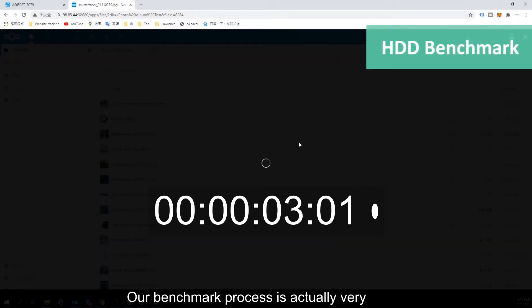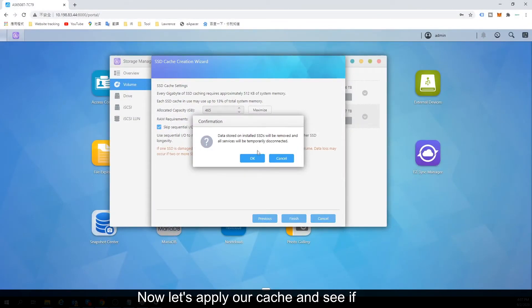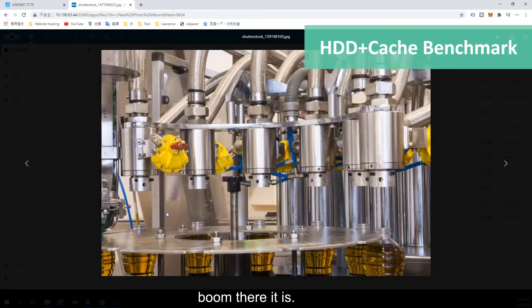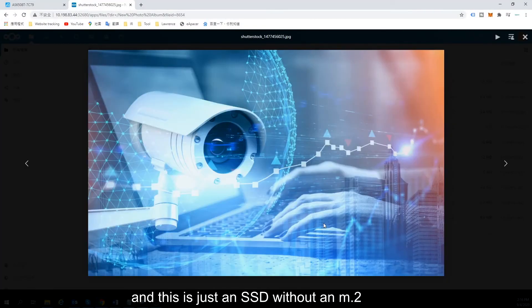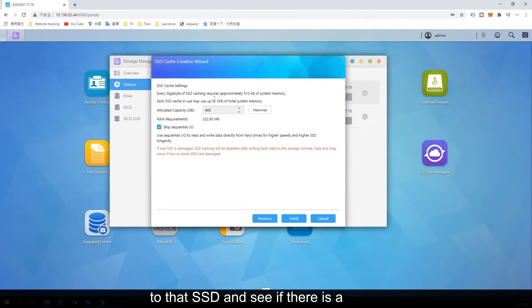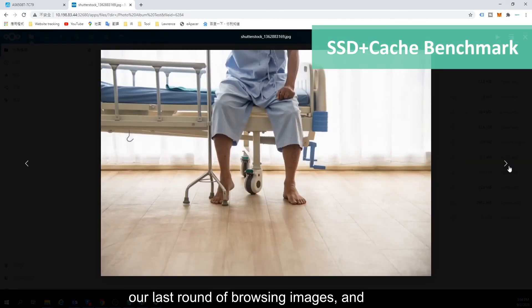Our benchmark process is very simple. We're using a software app on the ASUS Locker Store 8 known as Nextcloud to load very large sized photos — we're talking about 10 megabytes a piece — and as you can see, with just a hard drive it takes nearly 10 seconds to load a single image. Now let's apply our cache and see if there's a difference. Here we are loading our first image and there it is — a rather seamless browsing experience. However, when we switch to an SSD we see a little bit of buffer time, and this is just an SSD without an M.2 cache. Now we're going to apply our M.2 cache to that SSD and see if there is a recognizable difference. A little bit of buffering on our first image, but for the most part not so much buffering in our last round of browsing images.